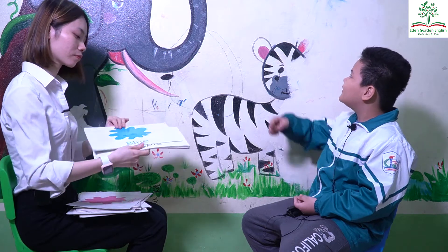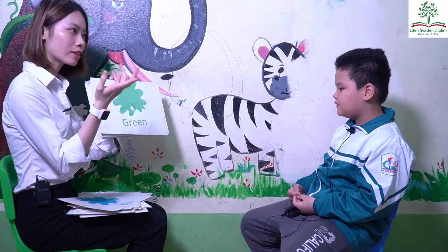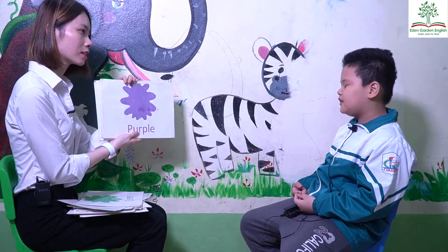Where is blue? Okay. The water is blue. What color is it? It's green. Where is green? Okay. The grass is green. And what color is it? It's purple.